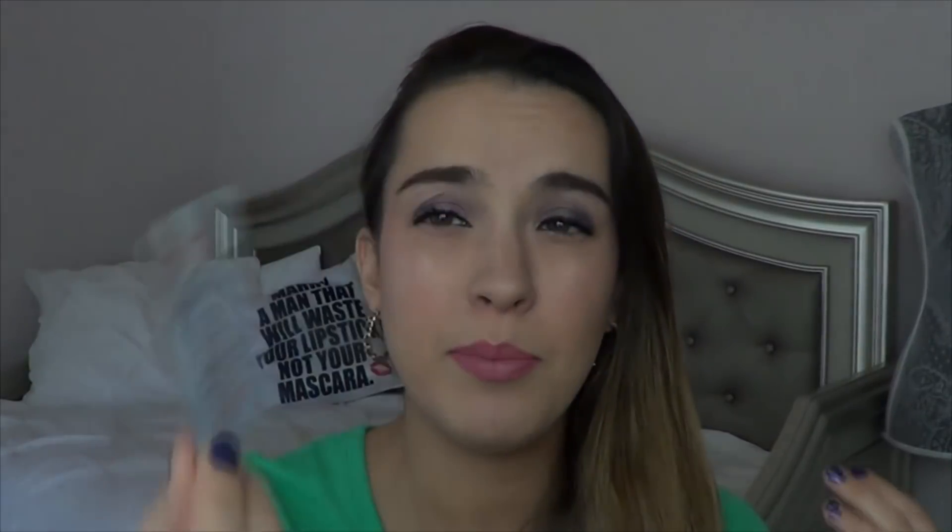Then I have my last First Aid Beauty Ultra Repair Cream. I know they had a mini set on sale yesterday and I was going back and forth on whether to purchase it, but we were snowed in so I couldn't go to the store, and I didn't want to force myself to buy a bunch of stuff from Ulta just to get free shipping. I definitely think this is something I'm going to get a full size of, but I'll get it once I'm done with my other moisturizers. The First Aid Beauty Ultra Repair Cream — I love it. My hands miss it, my body misses it, but I'm going to wait a little bit before purchasing.